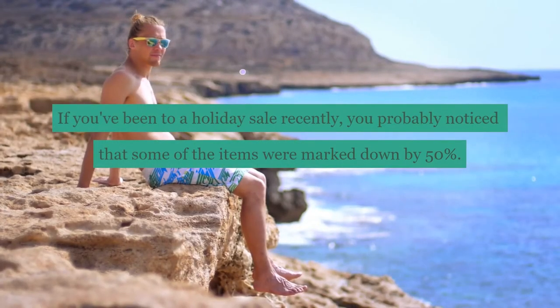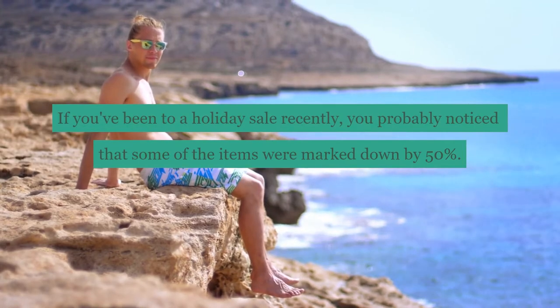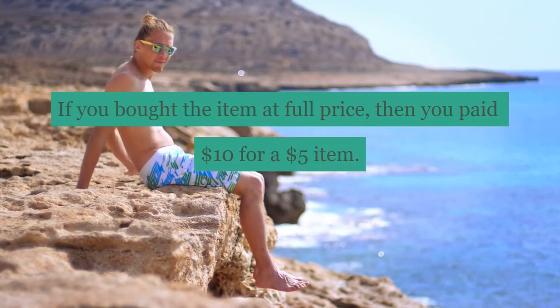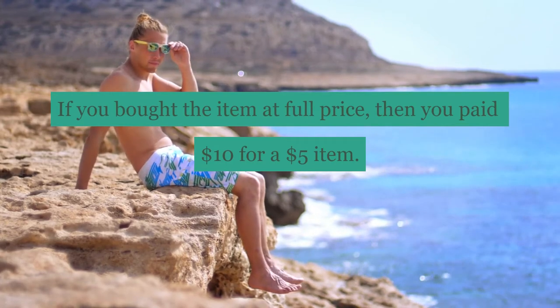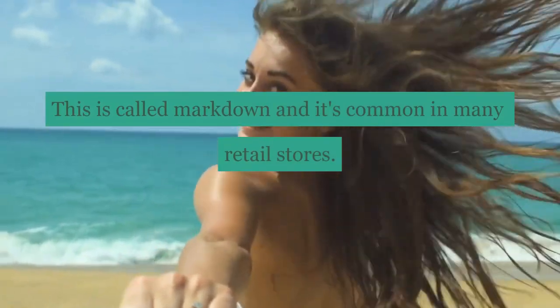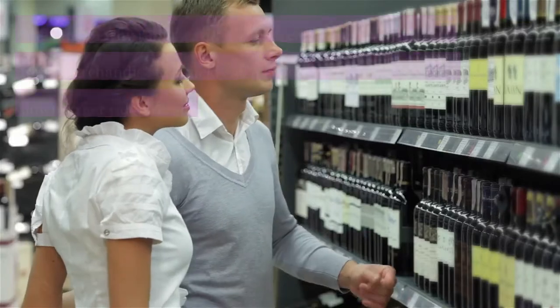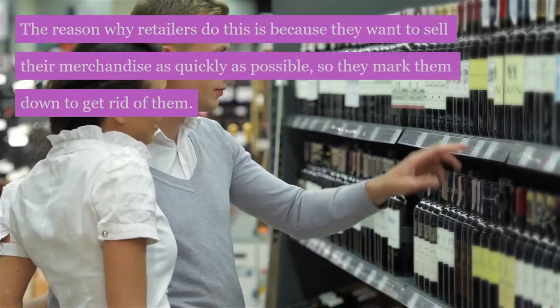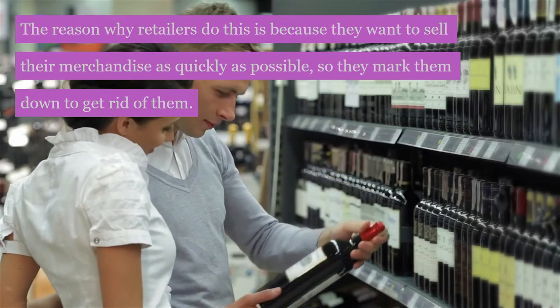If you've been to a holiday sale recently, you probably noticed that some of the items were marked down by 50%. If you bought the item at full price, then you paid $10 for a $5 item. This is called markdown, and it's common in many retail stores. The reason why retailers do this is because they want to sell their merchandise as quickly as possible, so they mark them down to get rid of them.